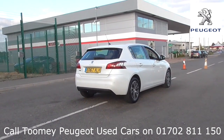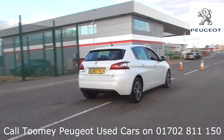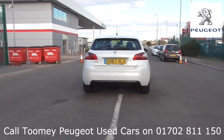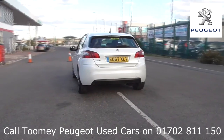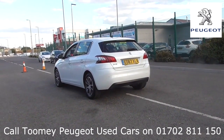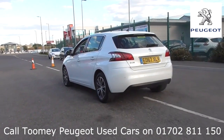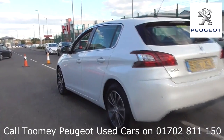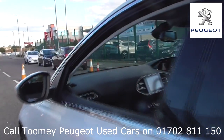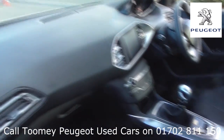To book a test drive for this or any other vehicle, please click the link in the description below. Feel confident buying your next vehicle from the Toomey Group, knowing every vehicle has been approved after a fully comprehensive vehicle mechanical check and body inspection. If any vehicle requires replacement parts or servicing, only genuine or manufacturer approved parts and fluids are used.